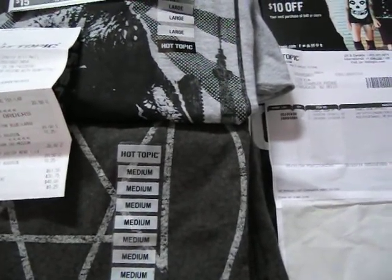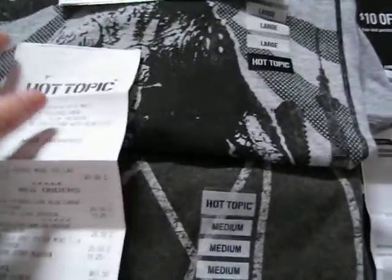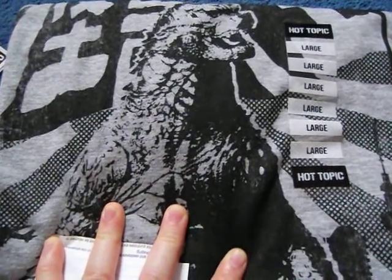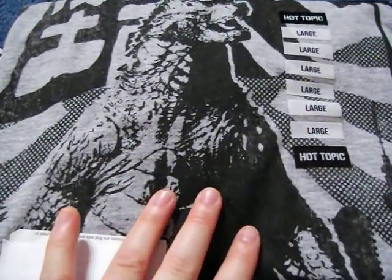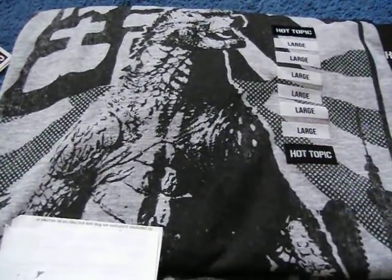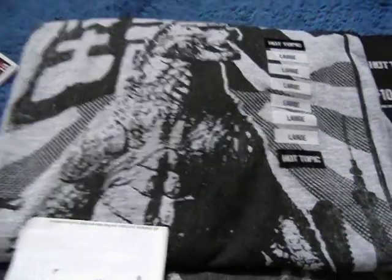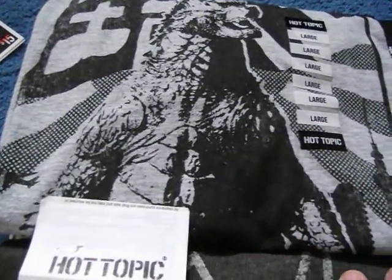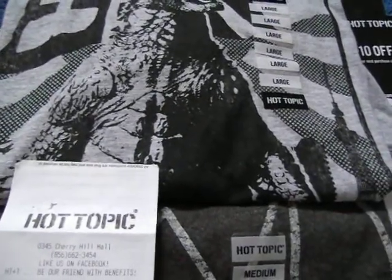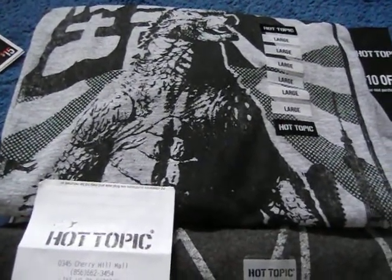Depending on how fast you want the item shipped to your house. First up, the shirts I got last week. I got a Godzilla t-shirt — all four of the shirts I bought are slim fit, so I got most of them in large and one in medium. My Hot Topic store was having a buy one, get one half off sale on everything, though I'm not sure about the clearance items.